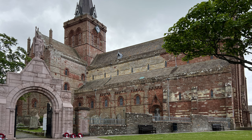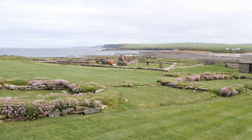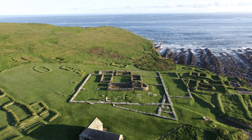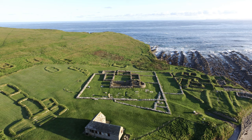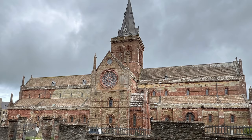Until the 12th century and the construction of St Magnus Cathedral in Kirkwall, Birsay was the seat of ecclesiastic power for the rulers of Orkney. From then on, Birsay's standing waned and the Brough was gradually abandoned as Kirkwall grew in importance.